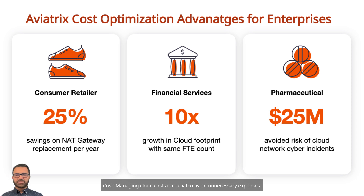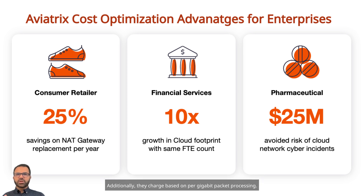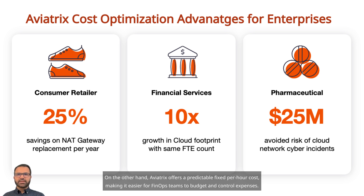Four, cost. Managing cloud costs is crucial to avoid unnecessary expenses. Networking services offered by cloud service providers can be quite costly, as they often have a fixed hourly rate regardless of usage, and they charge based on per-gigabit packet processing. Aviatrix offers a predictable fixed-per-hour cost, making it easier for FinOps teams to budget and control expenses.